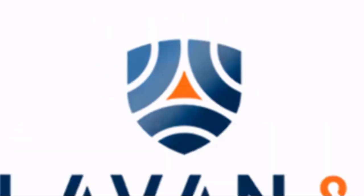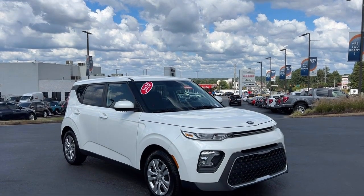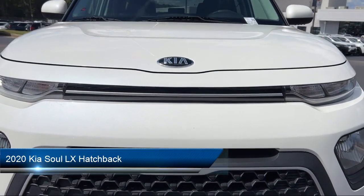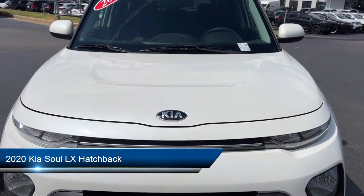Welcome to Calavan Kia. Here's a look at one of our great vehicles for sale. It comes equipped with rear view camera, Apple CarPlay and Android Auto, and steering wheel controls.